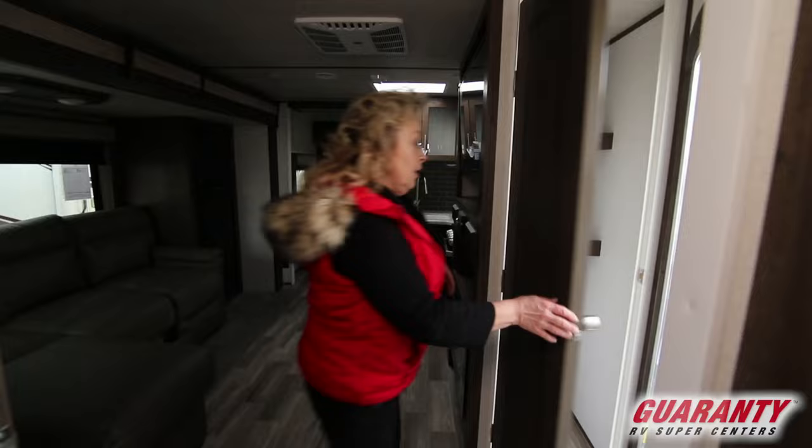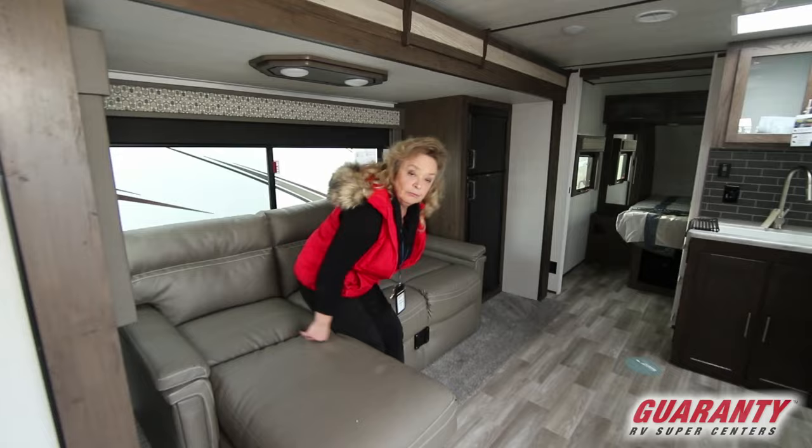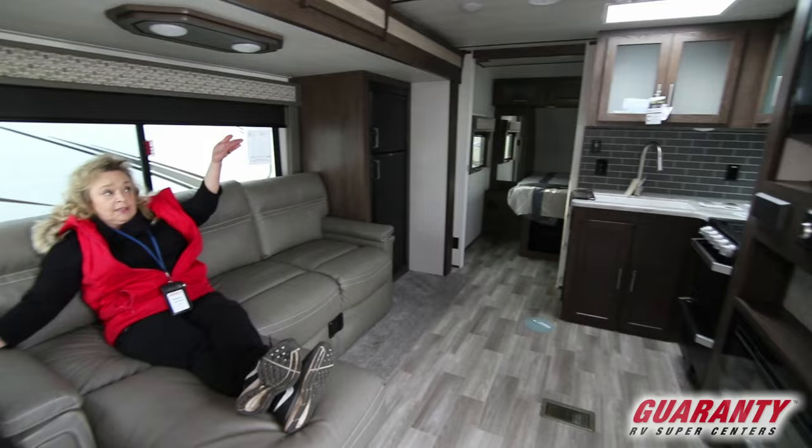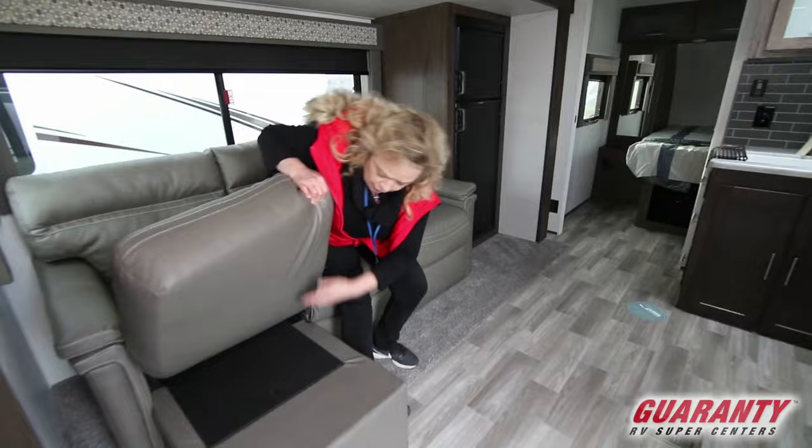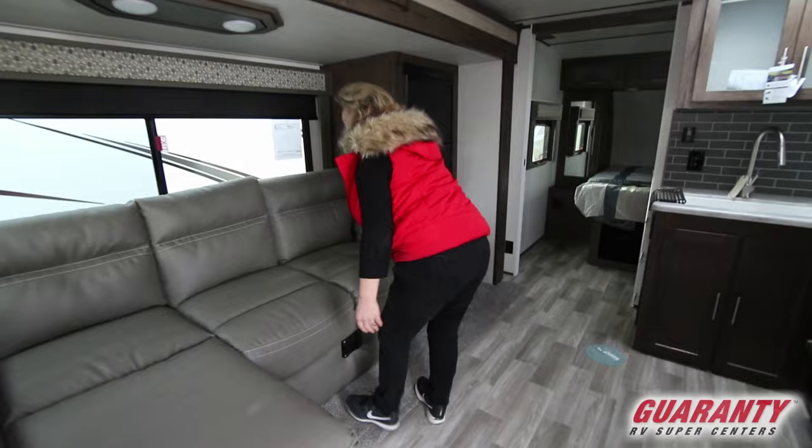So now you have what's like a sectional couch — you can kick back here. This unit is equipped with a fireplace and a large Jensen TV. It's got Bluetooth, DVD, and all the media you'd ever want. There's also a little storage underneath this one area, and storage in the adjacent space. And this sofa section is going to fold out into a nice bed.